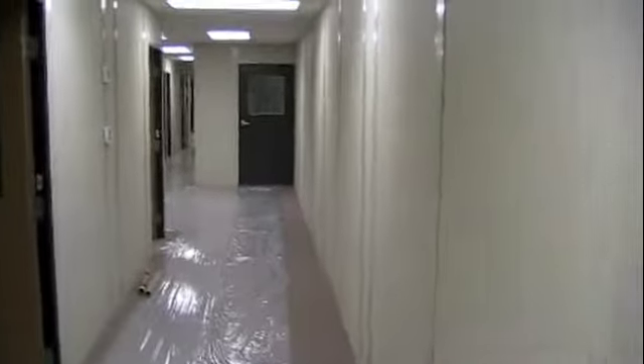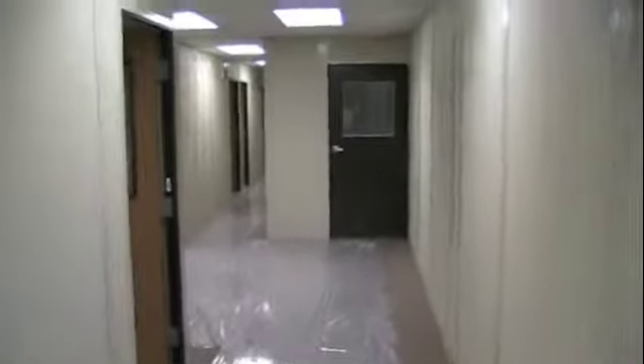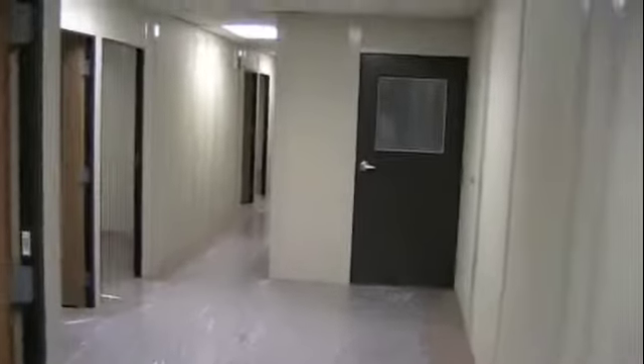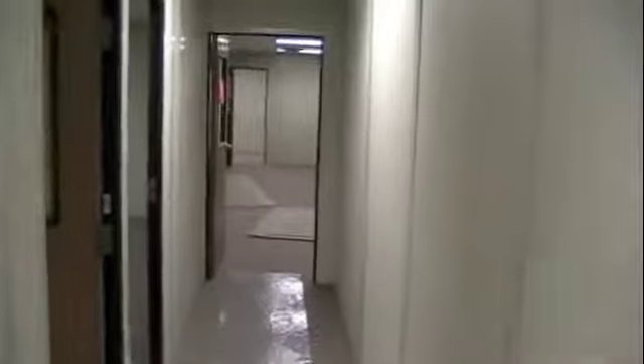Main hallway, a few other offices here. This goes down the main stairwell, and we're into an existing office part, all the way back.